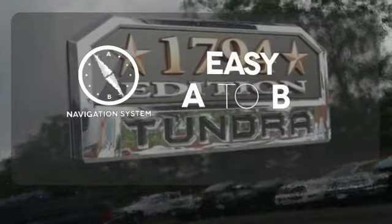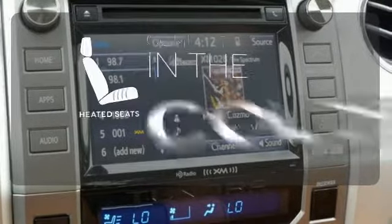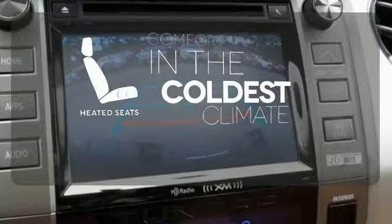Feel confident getting from point A to point B with the navigation system. The heated seats keep you comfortable no matter how cold it is.